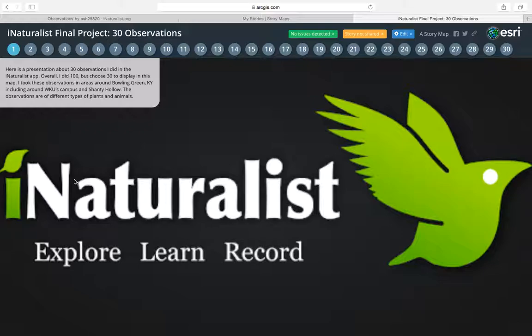Hello, my name is Ashley Hensley and this is my final project. This presentation is about 30 observations I did in the iNaturalist app. Overall I did 100, but chose 30 to display in this map. I took these observations in areas around Bowling Green, including WKU's campus, Shanty Hollow, and another local park. The observations are of different types of plants and animals.